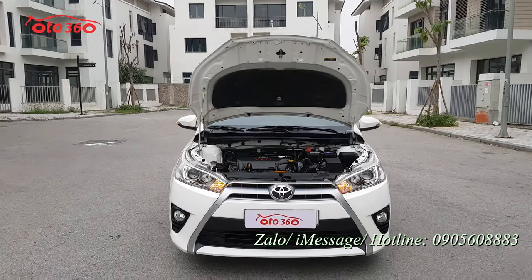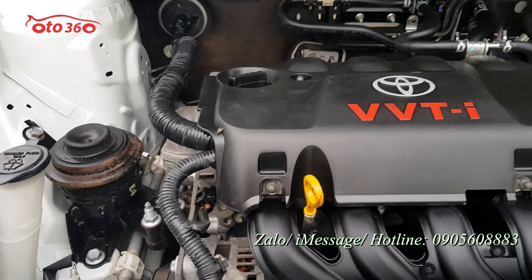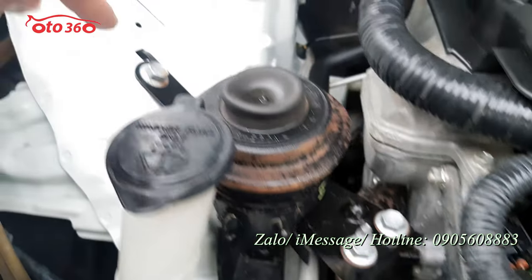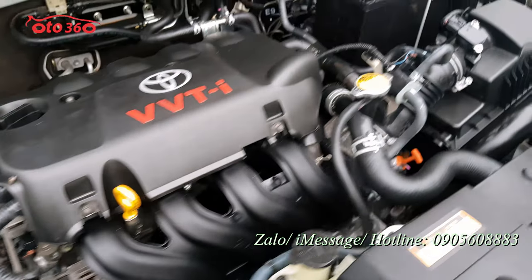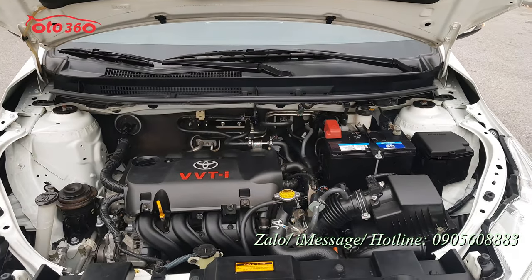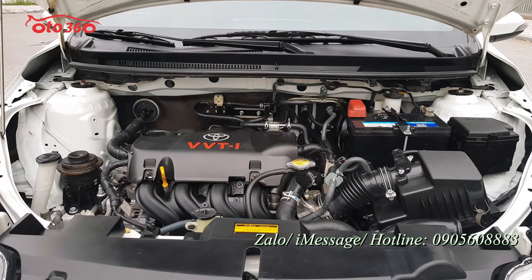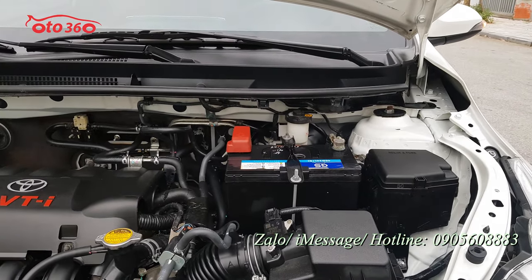Toyota đã trang bị cho chiếc Yaris G 2015 khối động cơ xăng VVTI 1.3L kết hợp hộp số tự động. Chúng tôi đã dọn dẹp khoang máy sạch sẽ để quý vị nhìn rõ. Toàn bộ từ ốc chân máy đến ốc mặt máy còn nguyên bản hết, chưa có một con ốc nào bị tháo ra ở khoang động cơ. Khẳng định trừ ắc-quy đã thay ra, tất cả còn nguyên bản và rất đẹp. Chiếc xe 7 năm sử dụng nhưng mới lăn bánh có 5.9km, tính ra mỗi năm chỉ vài nghìn km. Chính vì vậy tôi buộc phải quay video trực tiếp tại nhà chủ xe để làm chứng đồng hồ chuẩn.